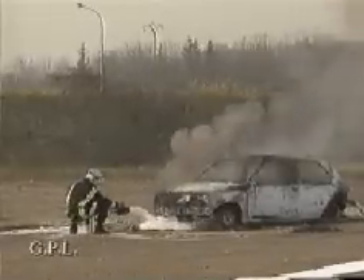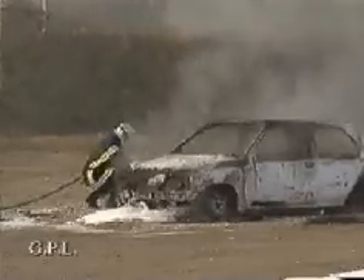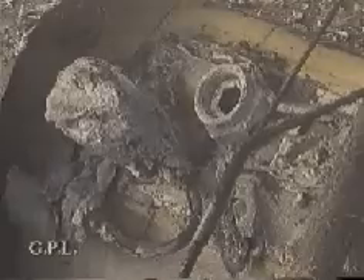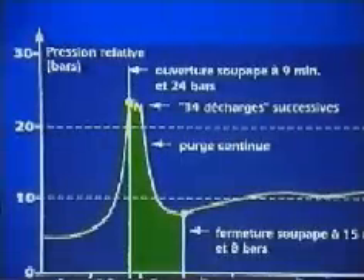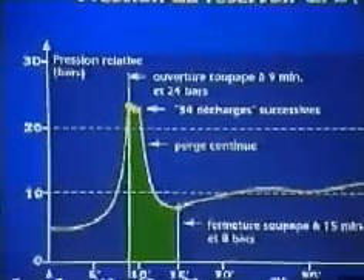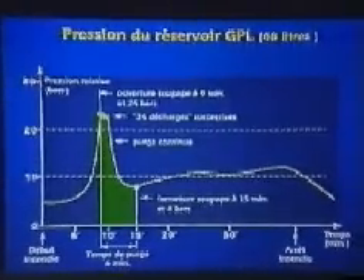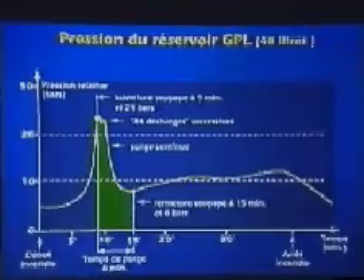The test is deliberately stopped 40 minutes after firing. The steel tank as well as its brass safety fittings have withstood the fire perfectly well. The pressure curve recorded clearly shows the action of the safety valve between the ninth and the 15th minute of the test, as well as the residual pressure level. This safety device eliminates any risk of an explosion of the tank during excessive increases in temperature and pressure in the event of a fire.